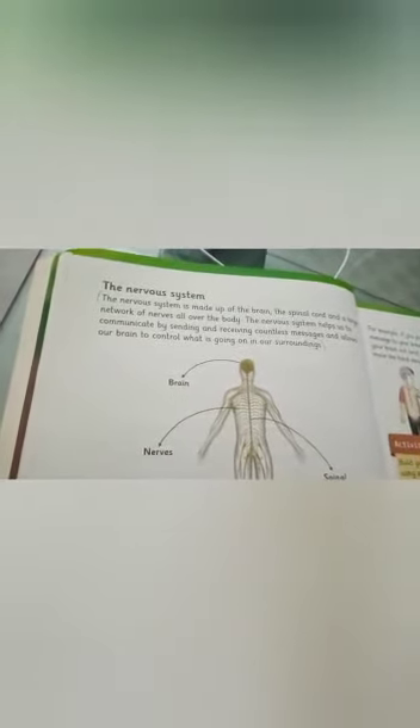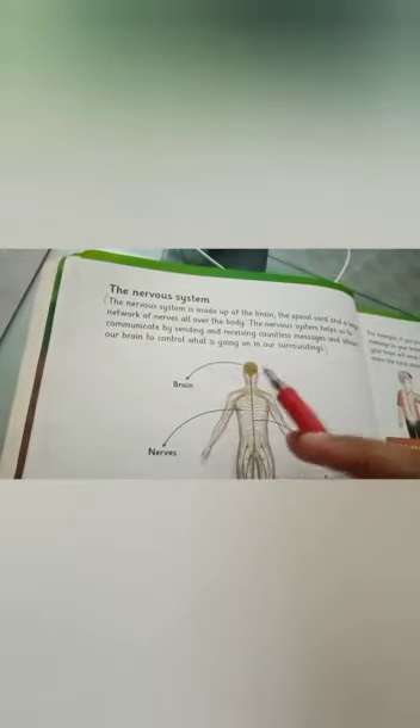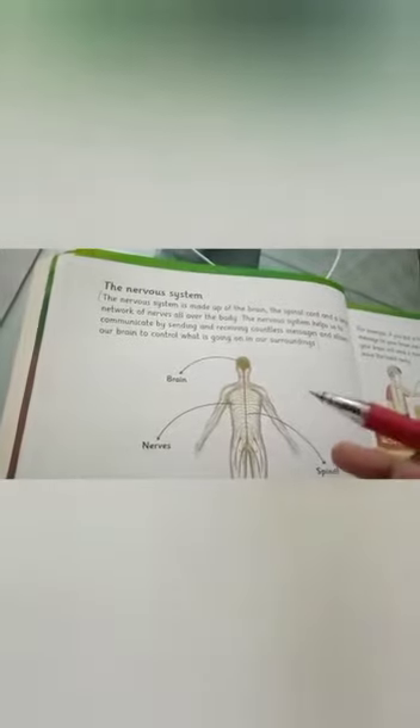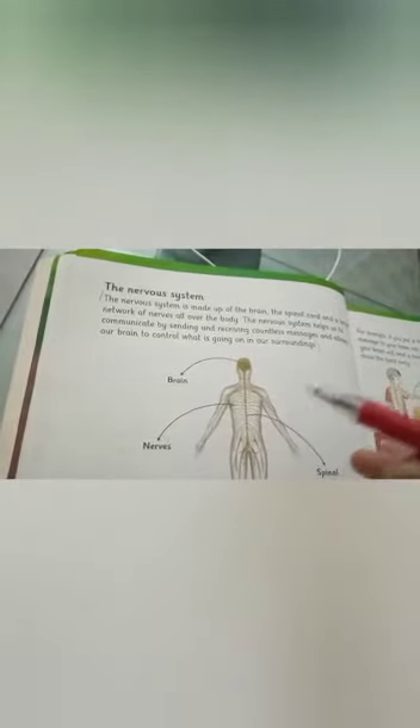The nervous system is made up of the brain, the spinal cord, and a large network of nerves all over the body. The nervous system helps us communicate by sending and receiving countless messages, and allows our brain to control the body.